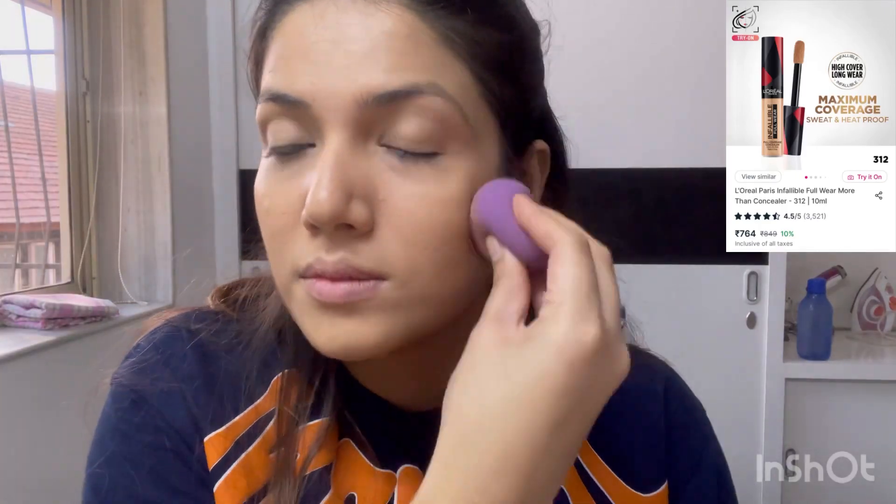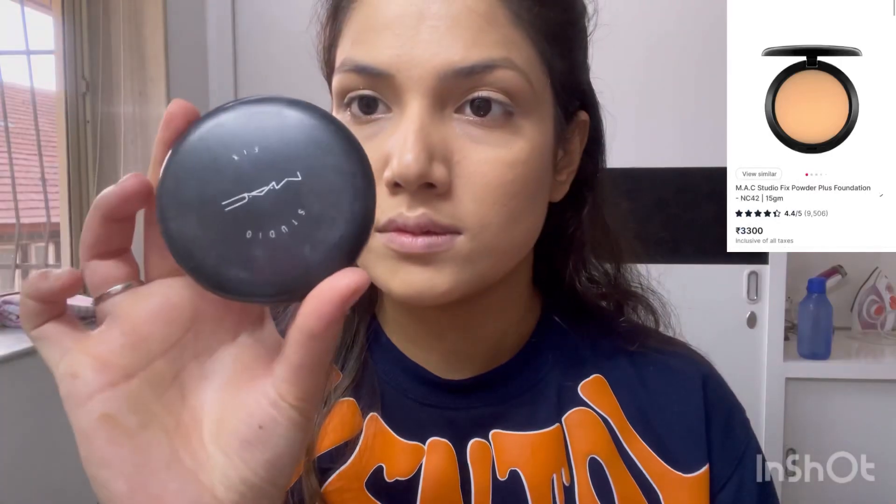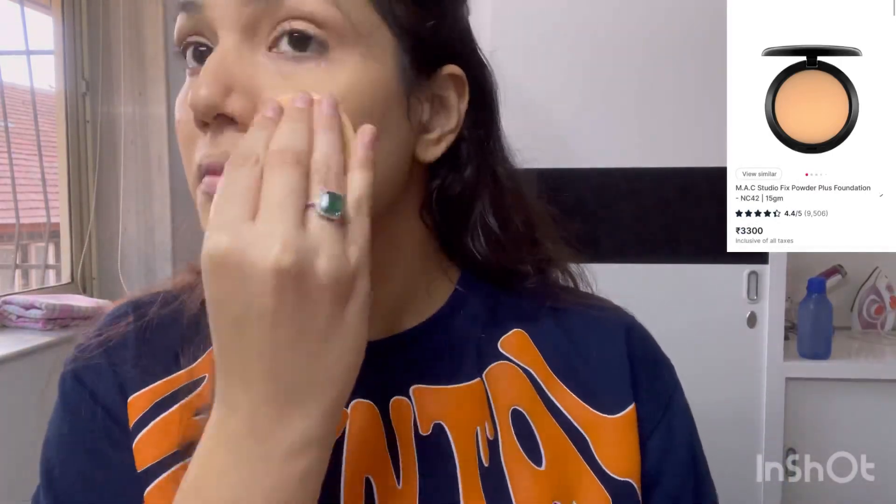My phone didn't have storage so it didn't record while I was continuing with my makeup. I used two concealers on my face — one is the Swiss Beauty, which is a bit darker for my under eyes and pimple marks, and the other was L'Oréal Infallible, a lighter shade for my entire face.